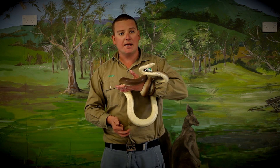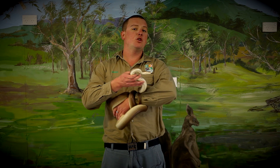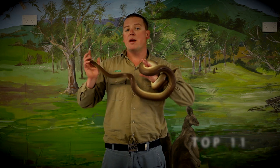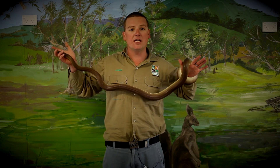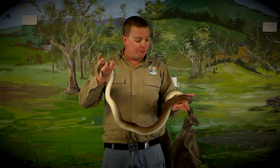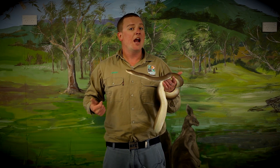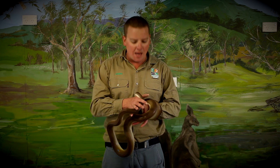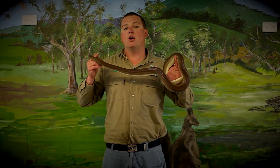Now in the world there are about 2,700 different species of snake. In Australia, we've got about 270 different species. But in Australia we are very lucky — we do have the top 11 of the world's most venomous snakes. But even though we have the top 11 most venomous snakes, in Australia on average we only lose about one person every year to snake bite, and very rarely we might lose two.